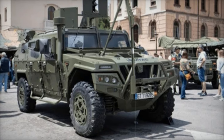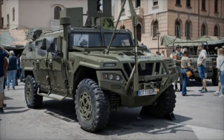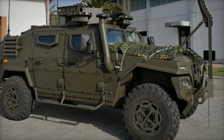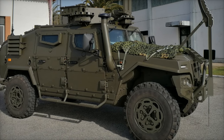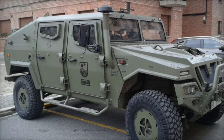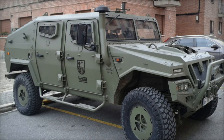On the other hand, the VAMTAC ST5 light vehicle has a maximum weight of 6,000 kg, a payload capacity of 1,700 kg, and can wade through water up to 750 mm deep. Both vehicles feature rollover protection and an internally operated tire inflation system to adapt to various terrain conditions, enhancing their off-road performance.